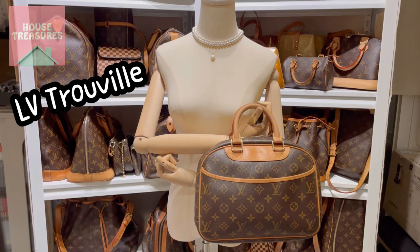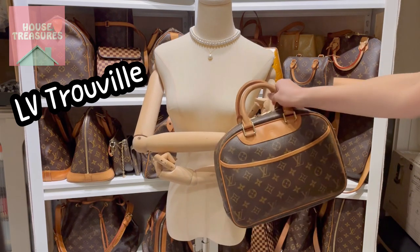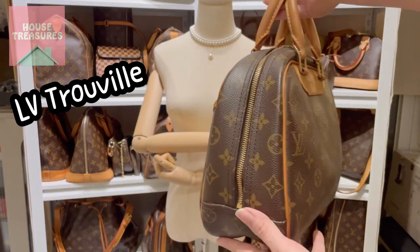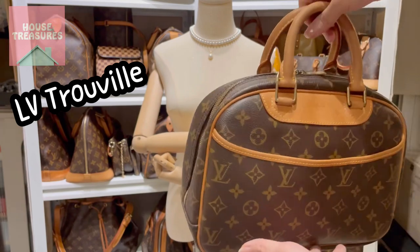Now let us look at this lovely handbag. It's still in very good condition — the leather has not even changed much, it's just slightly tan.